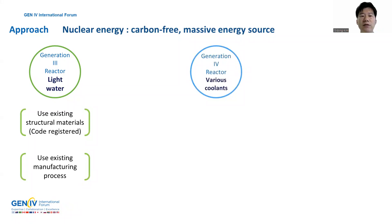Generation 4 reactors, which usually have small and modulated designs, have many benefits, such as low operation time without refueling, low land occupancy, and fast manufacturing and installation. Also, in case of fast reactors that use fast neutrons, spent fuel storage issues can be dramatically reduced compared with Generation 3 reactors.